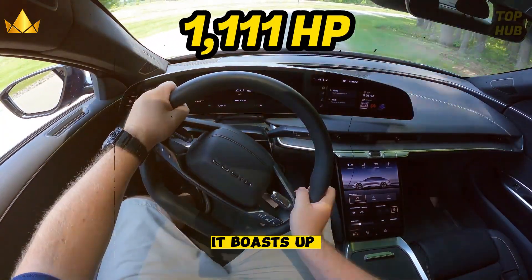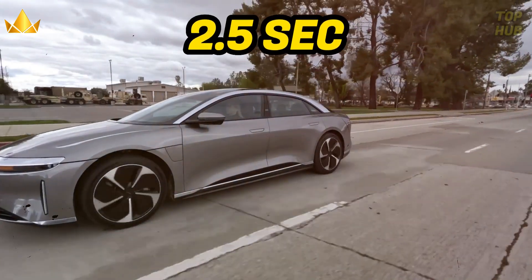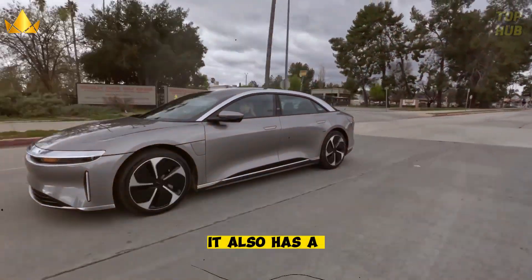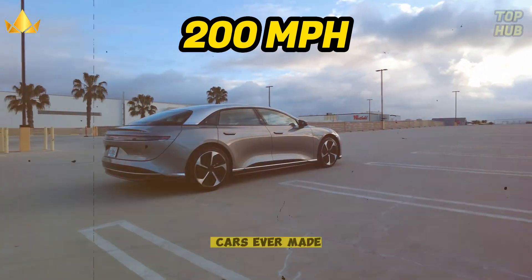It boasts up to 1,111 horsepower and can reach 60 miles per hour in just 2.5 seconds. It also has a top speed of over 200 miles per hour, making it one of the fastest electric cars ever made.